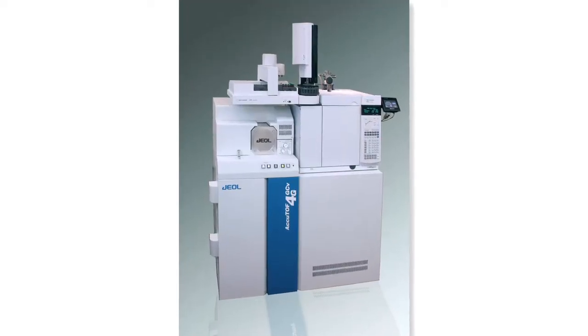Certainly. This is the Ecutelf GCV 4G. It's a third-generation GC time-of-flight mass spectrometer that Joel's made, and in making this new system, they've made substantial improvements to the performance. It's much faster, more sensitive, and more accurate than the previous models, and it has a couple of nice features.